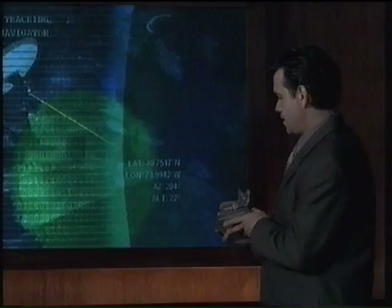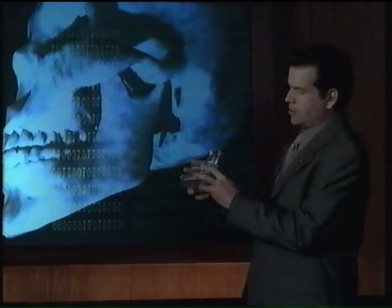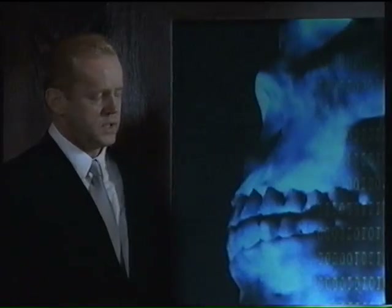Now, the optimum placement site is the temporal mandibular joint. It's just below the jaw.